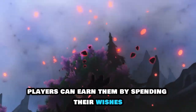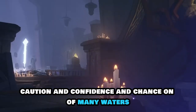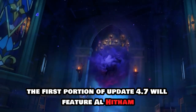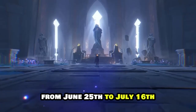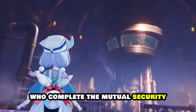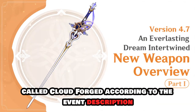Players can earn them by spending their wishes on the banners for Epitome Invocation, Caution and Confidence, and Chanson of Many Waters. The first portion of update 4.7 will feature Alhaitham from June 5th to June 25th, while the second section will highlight Furina from June 25th to July 16th. Genshin Impact has officially stated that players who complete the Mutual Security Enhancing Simulation event in version 4.7 will receive a four-star bow called Cloudforged.